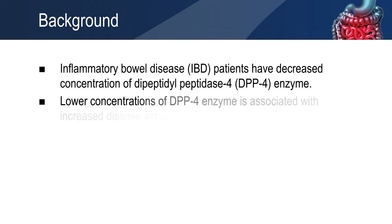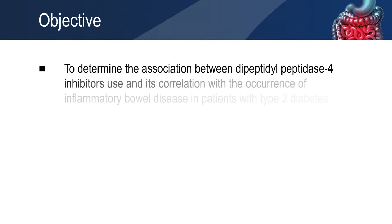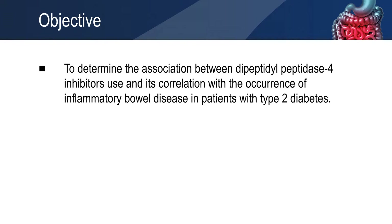This decrease in concentration has been known to be associated with increased disease activity, either as the cause or consequence of the active disease. The aim of the study was to determine the use of dipeptidylpeptidase 4 inhibitors and its correlation with the occurrence of inflammatory bowel disease in patients with type 2 diabetes.